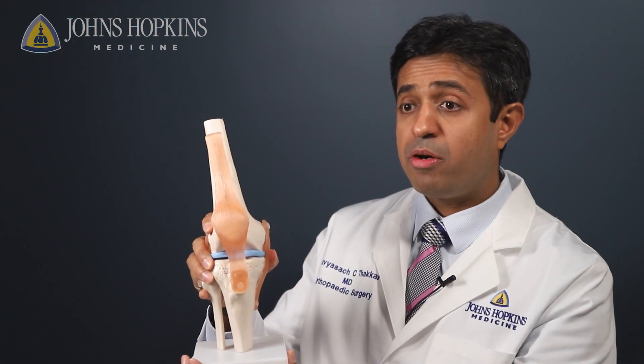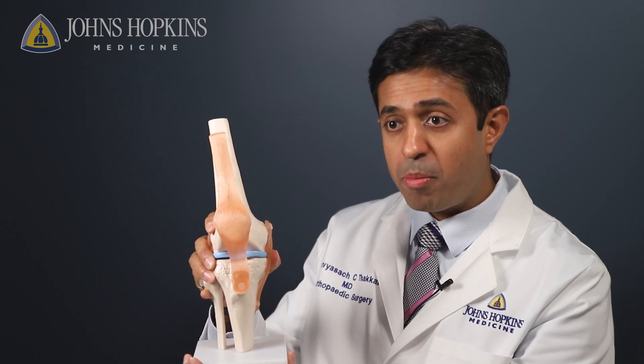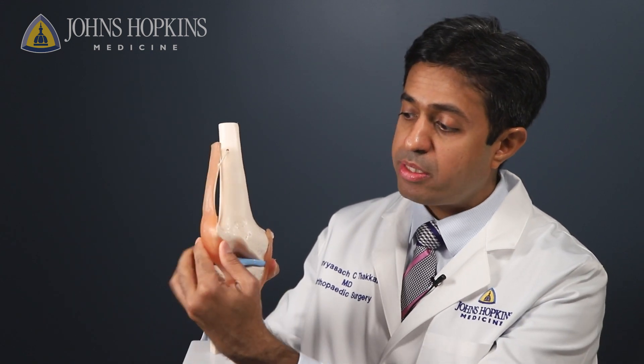There are several different reasons for undergoing knee replacement surgery. Arthritis is the most common reason, in which there is wear and tear of the various surfaces, which is the cartilage in the joint.